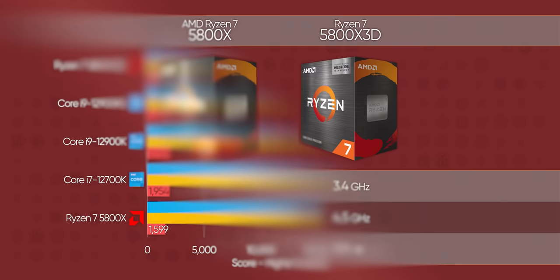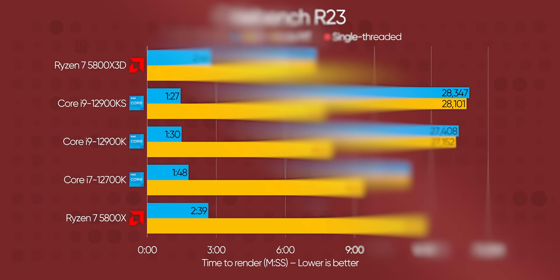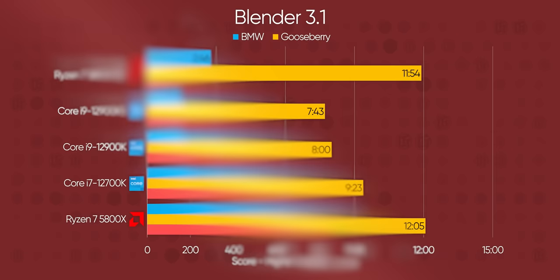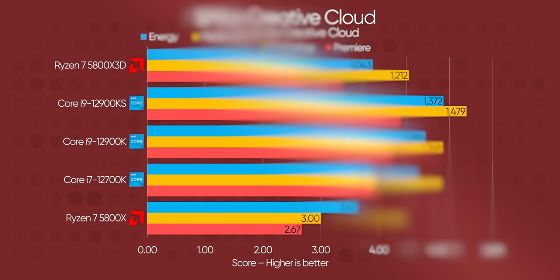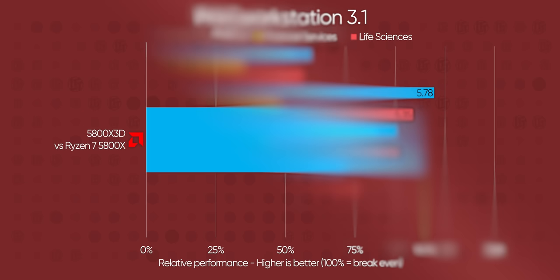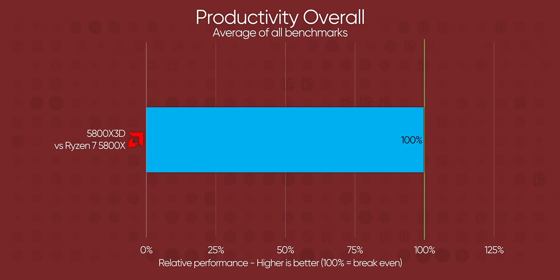AMD hasn't really marketed the 5800X3D for productivity, and the slower clock speeds are probably going to hurt it more here than the extra cache will help. Sure enough, we see about a 5% performance drop across the board in Cinebench R23 over the OG 5800X, and Blender doesn't fare much better in BMW. Surprisingly, 3D V-Cache appears to help with the more complex Gooseberry render, likely thanks to being able to keep more asset data close to the cores. Creative Cloud shows a similar performance uplift, with Premiere picking up a good 5% lead over the 5800X. Specviewperf shows a similar give and take depending on the tests, with life sciences and general operations seeing a performance boost, and energy and financial services taking a hit. Overall it works out to roughly equal performance to the non-3D 5800X, so you'd have to pay attention to the specific benchmarks to know if it's better for a given workload.